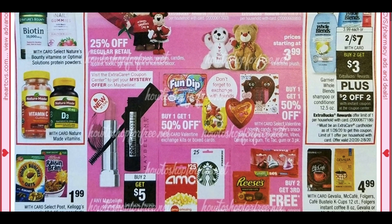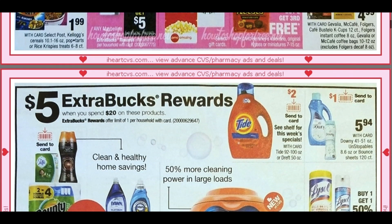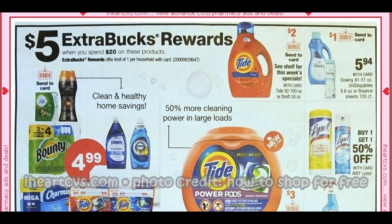We are getting a mystery coupon — a Redbox coupon that prints only at the Redbox — on Maybelline. Any Maybelline is going to be buy one, get a $5 ExtraBuck, so good deal there. We have some Post cereals at $1.99, and in the lower right-hand corner we do have some coffee for $4.99. You can always use your coffee and breakfast CRTs with those.